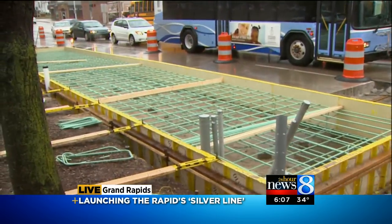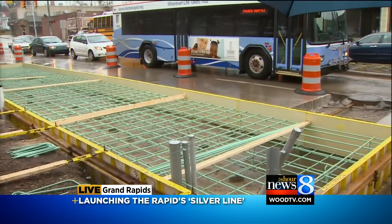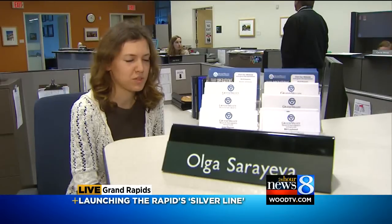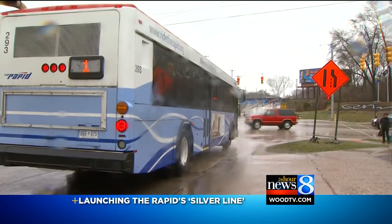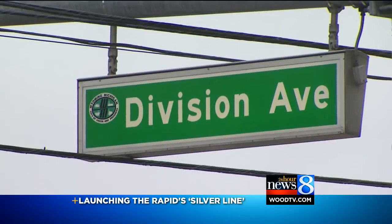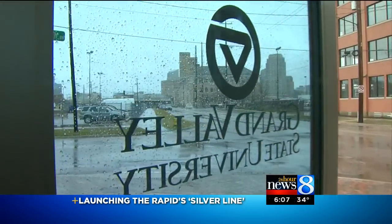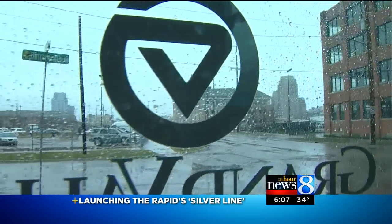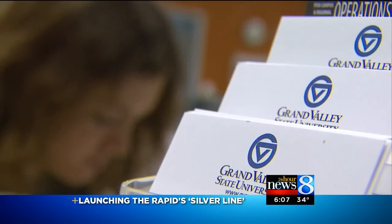I'm at one of the new stations here being built at Ransom and East Fulton Street, and it's all part of a new system that some bus riders say they're looking forward to. In the morning it's packed, and sometimes, depending on what time you take it at night, it can get pretty busy. But her rapid bus ride down South Division to her downtown Grand Valley classes is anything but rapid — it can take almost an hour. So she cannot wait for the Silver Line to open.